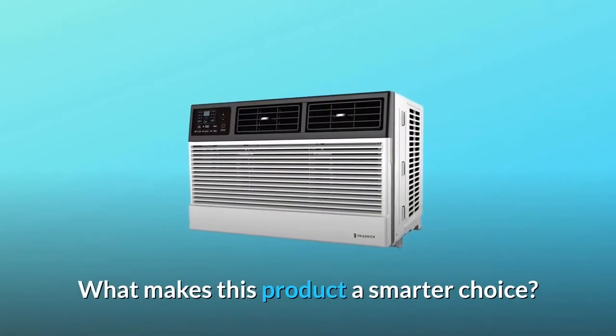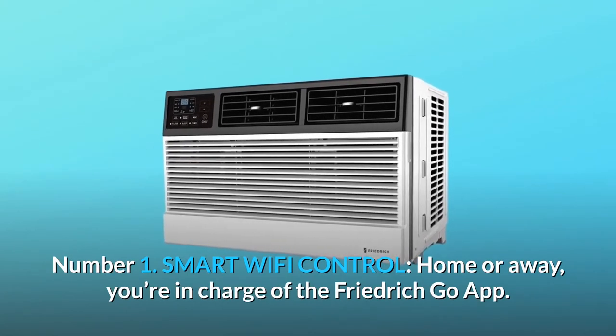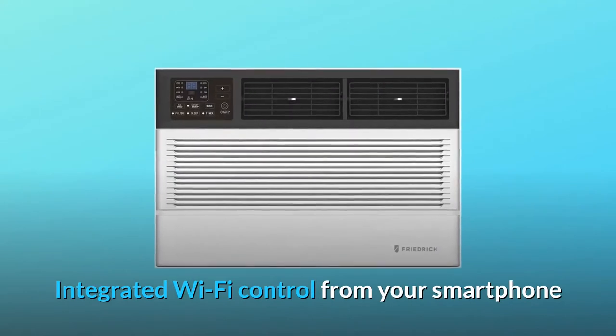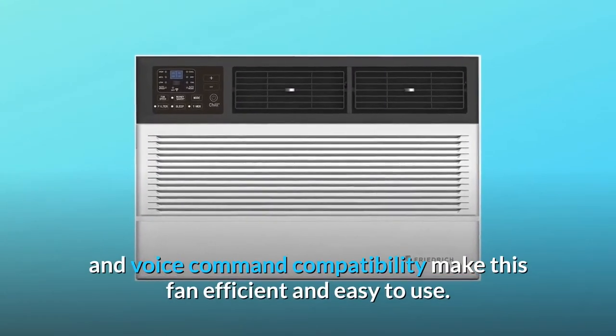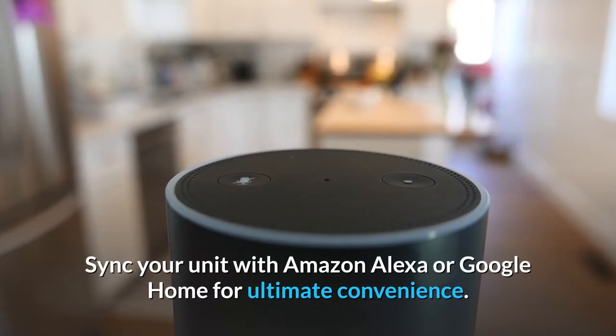What makes this product a smarter choice? Number 1: Smart Wi-Fi Control. Home or away, you're in charge with the Friedrich Go app. Integrated Wi-Fi control from your smartphone and voice command compatibility make this fan efficient and easy to use. Sync your unit with Amazon Alexa or Google Home for ultimate convenience.